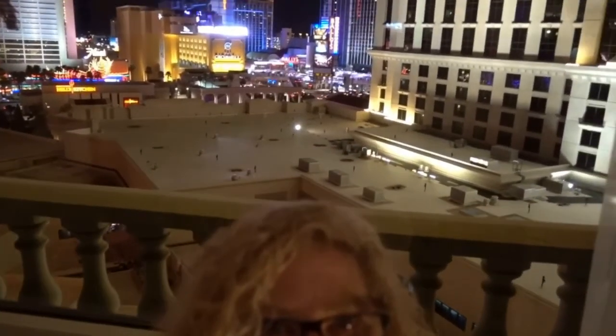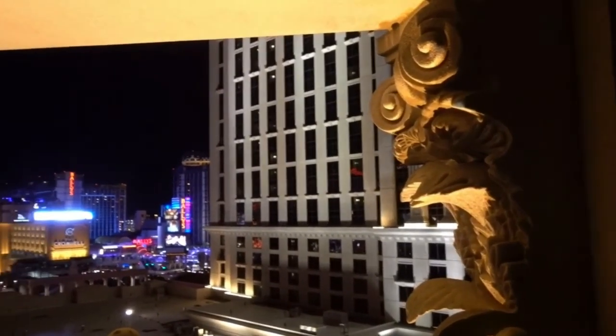Check out the view from the room — it's pretty cool. I like this room. This is the view from the master bedroom. It's nice.